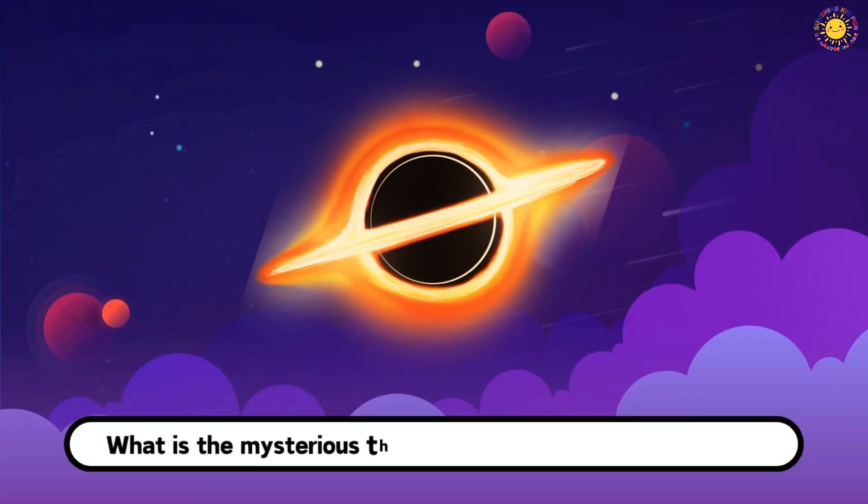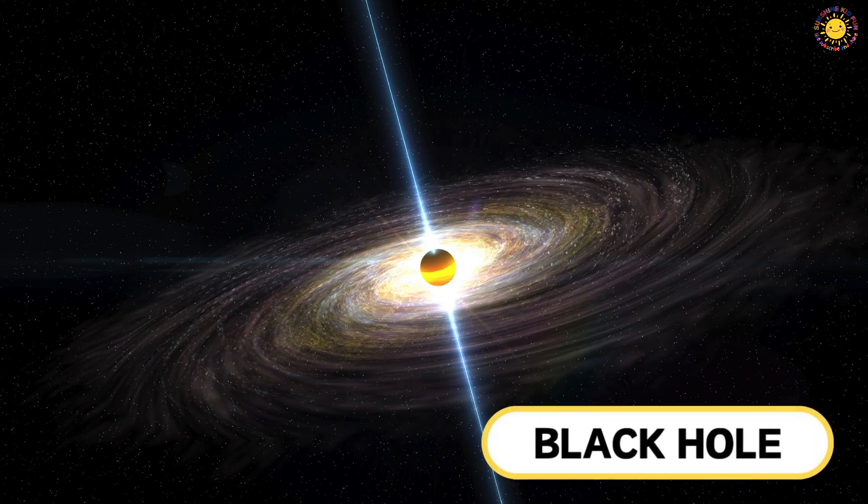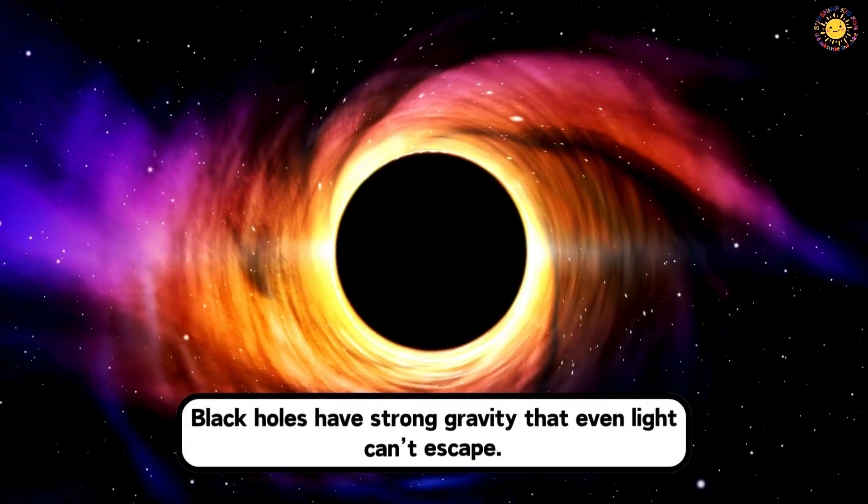What is the mysterious thing in space that pulls everything? This is a black hole. Black holes have strong gravity that even light can't escape.